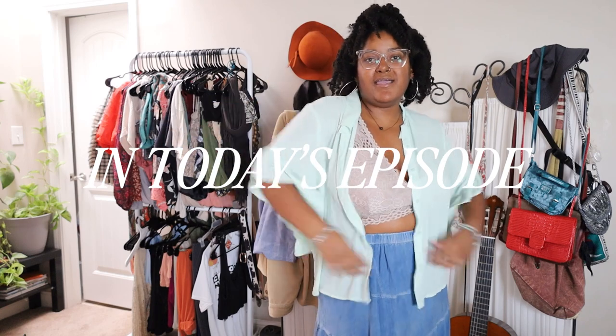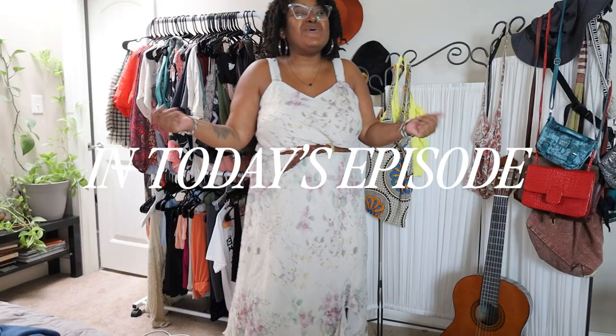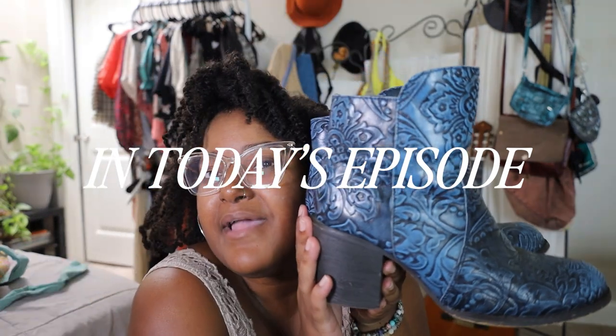I'm just relaxing by the pool in my flirty little top. This whole wardrobe is like date ready. It is quite a bit. People pass these up like...